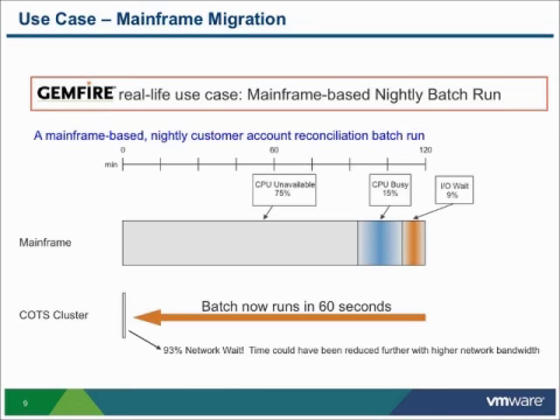The first thing they did was analyze that two hours to determine why it was taking so long. If you look at the slide here, it shows that three quarters of that time was waiting for an available CPU. Everybody knows that mainframe CPUs are very expensive, so the code spent most of its time waiting for an expensive resource.